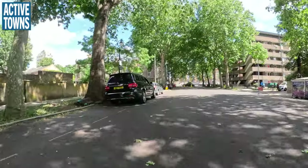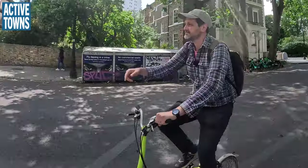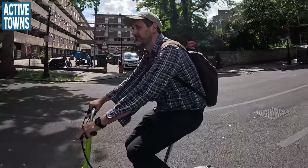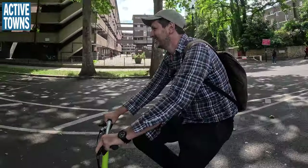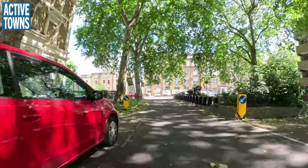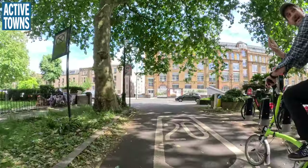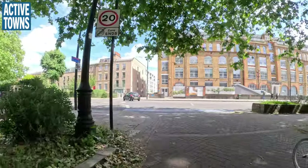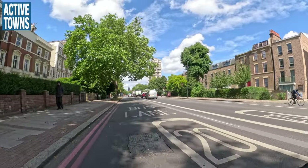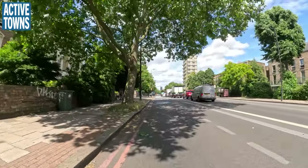It's just lovely seeing all these things come together: cycle parking, EV parking, even the Santander bike hire — formerly known as Boris bikes. One thing leads to another: you deliver this cycle lane, then the LTN comes, then cycle hire comes, then cycle shelters come, and it all adds up.